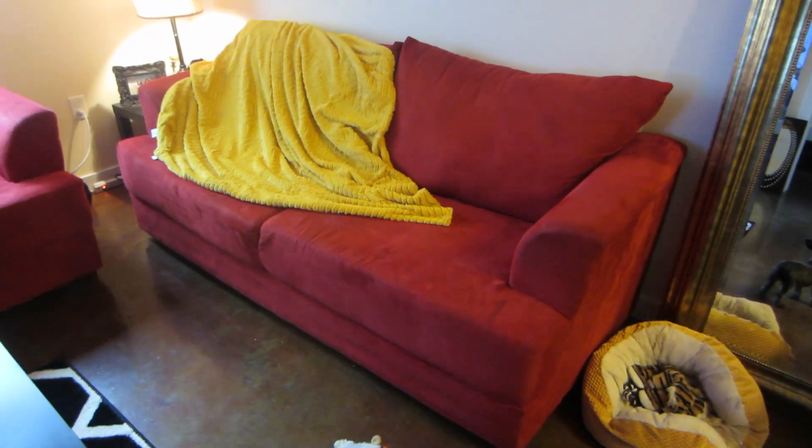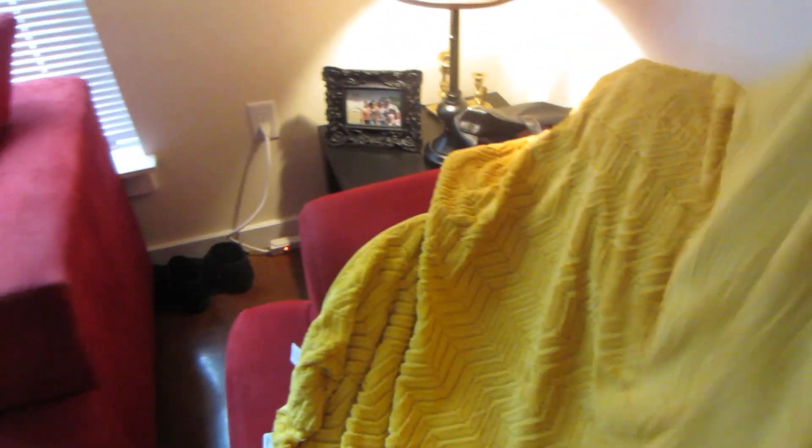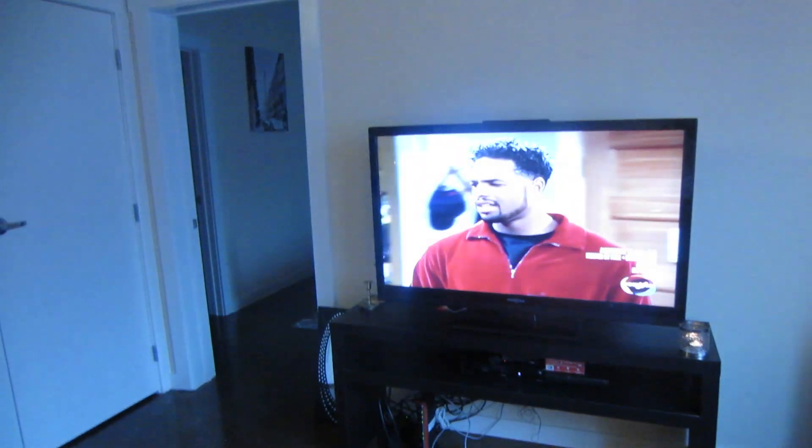I added some color in my apartment. This throw I got from Home Goods — I literally just throw it on there. That's the lamp I got from Ross. Most of my furniture is from Ikea.